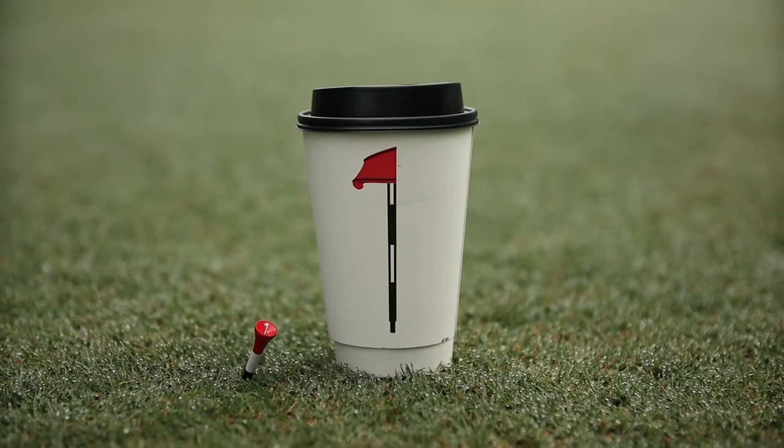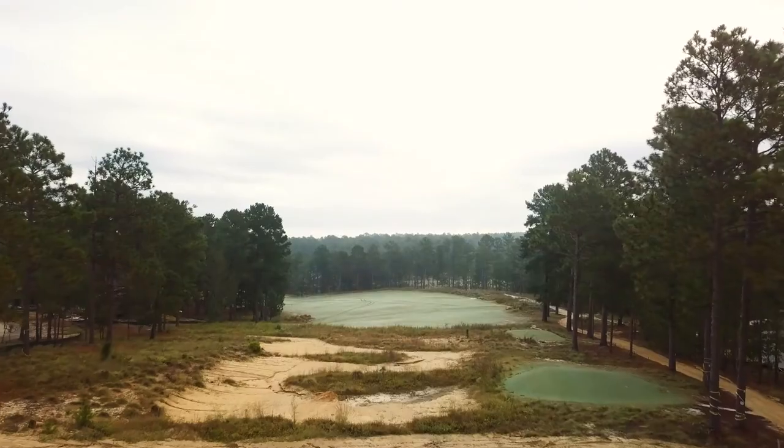Today we're talking about Dormy Club, just outside Pinehurst, North Carolina. Dormy Club was built by Coore and Crenshaw, the fathers of modern golf design. They have a minimalist aesthetic and have done places like Ozarks National, Friar's Head, and Streamsong — some really great world-renowned courses. Dormy Club is no different.